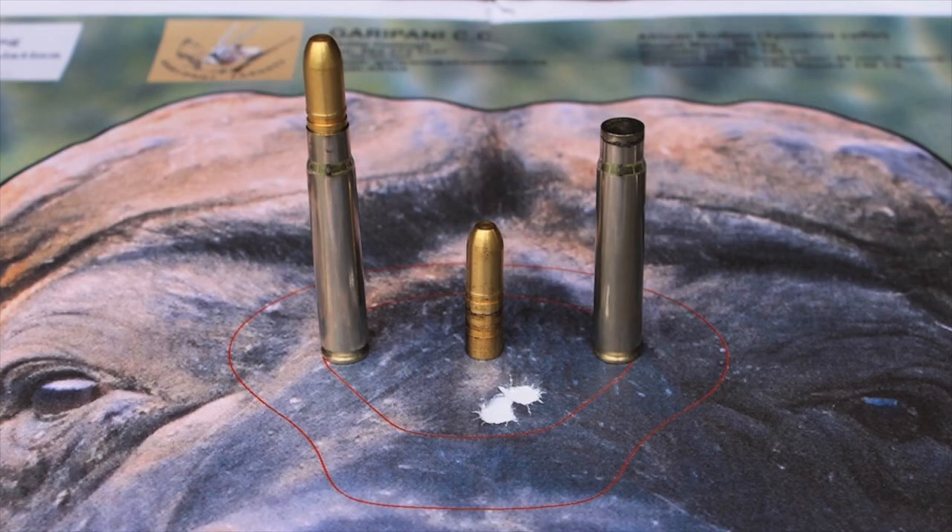The hunting and shooting worlds changed forever in 1905 with the introduction of the 9.3 by 62 millimeter Mauser cartridge. Designed by Otto Bock, the cartridge incorporated two major advances in firearm technology in the early 20th century: the introduction of smokeless powder and the Mauser 98 rifle. Remember, this was several years before the 375 H&H came along in 1912.